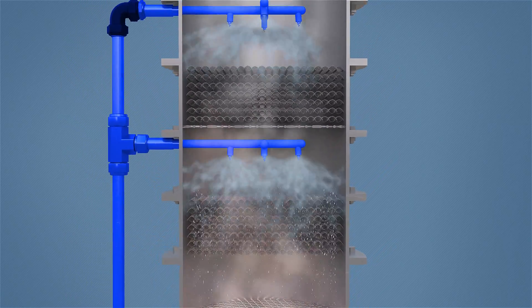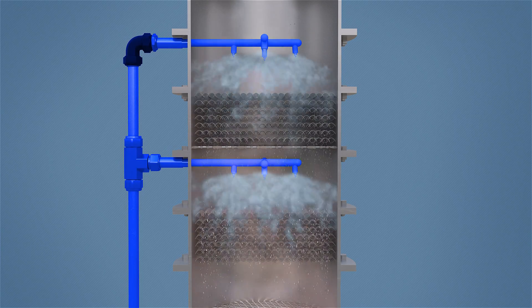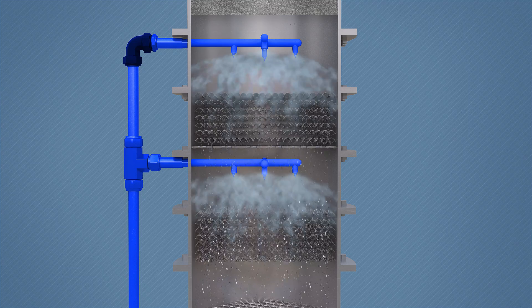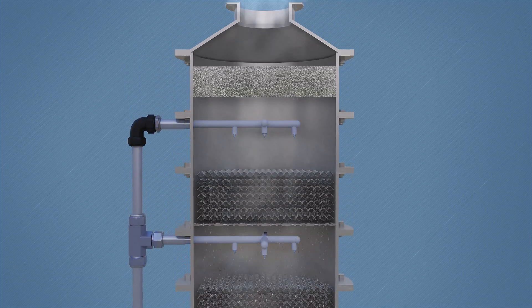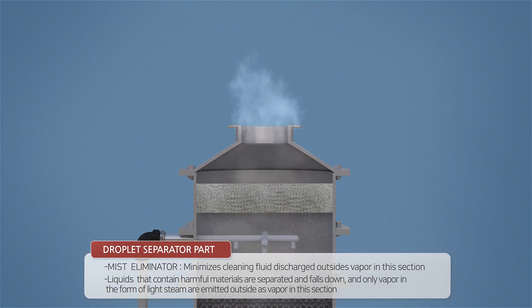The absorber spray part and the gas-liquid contact part is comprised of two stages, making it more effective. Only clean air with all harmful gases removed is emitted outside.